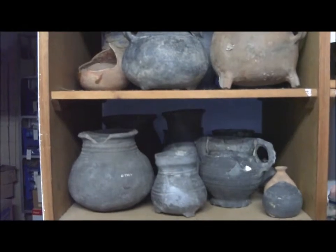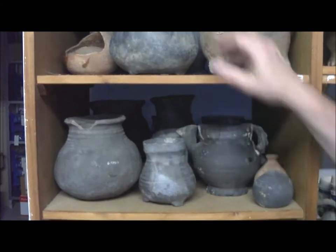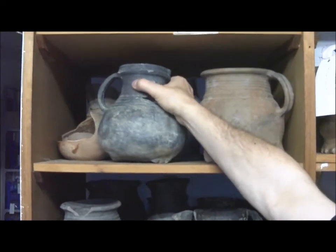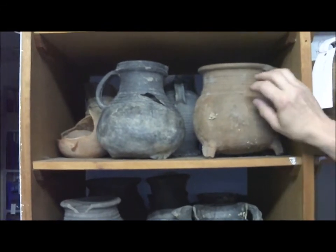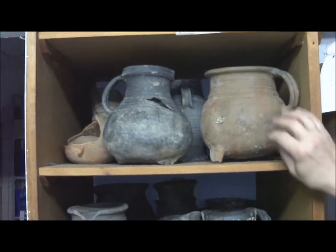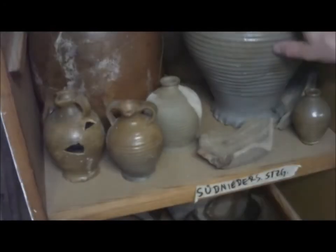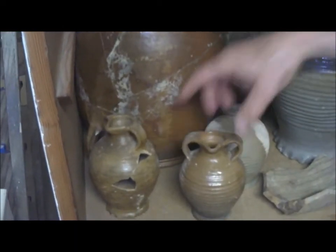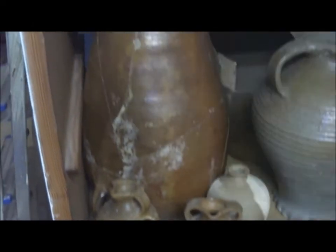Die Graue Erdenware: Kugeltopf, Kannen mit einem Ausguss, Kannen mit einer Tülle, hier wieder eine Kanne mit einem Ausguss – aber diese Formen gehören auch zu Krügen. Diese graue Erdenware muss nicht immer ganz grau sein, sondern kann auch im Spektrum gebrannter Erden liegen – es kommt auf die Atmosphäre im Ofen an. Beim südniedersächsischen Steinzeug sieht man kleine Kugeln mit zwei Henkeln und einem Ausguss, Flaschen und große Vorratsgefäße.